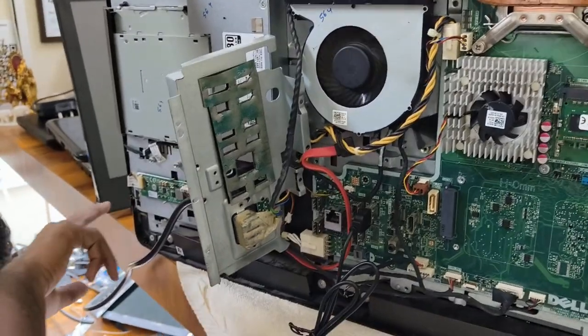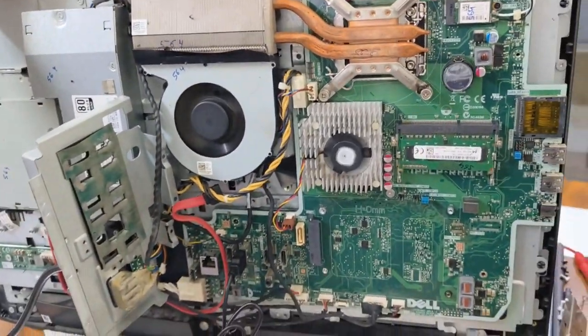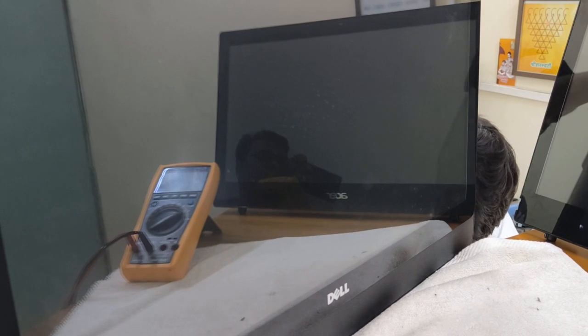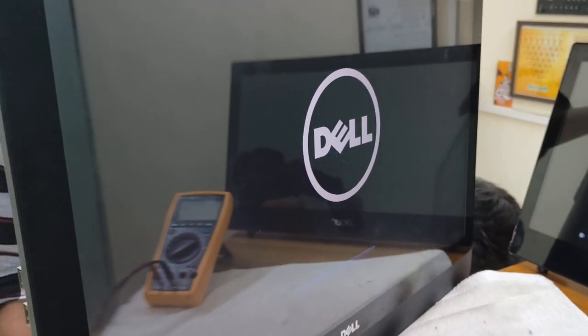Repairing the Dell all-in-one — the issue is no power, repaired successfully. The board is folded. The display is coming on now, but there was an RTC issue causing it to restart twice.